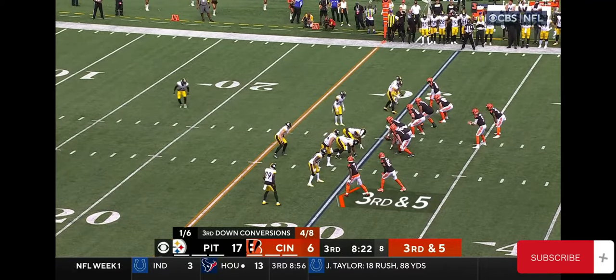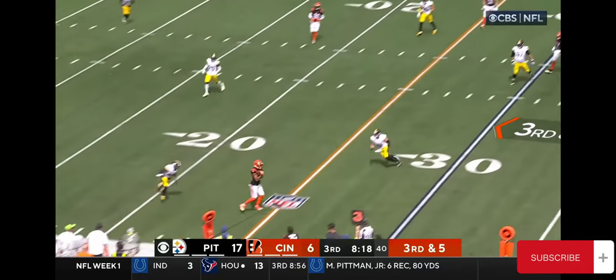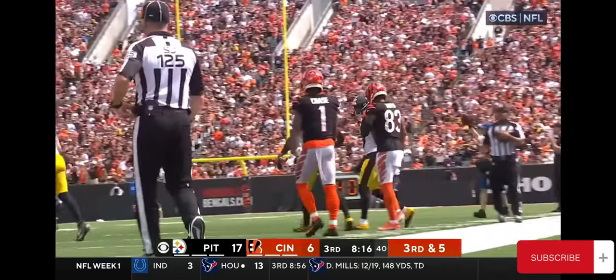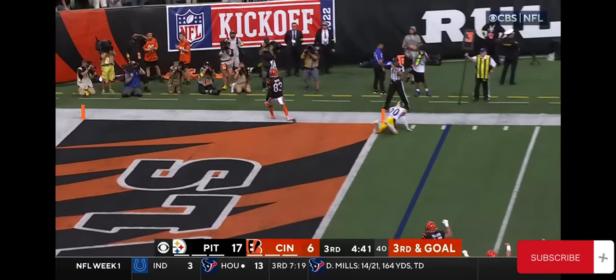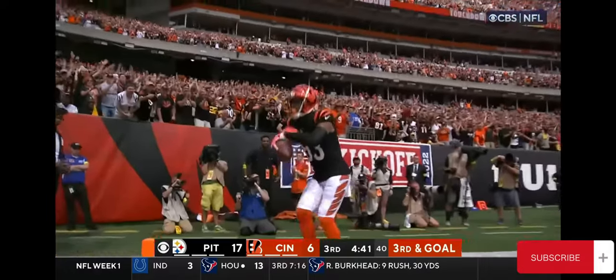Third down and five at the 30-yard line. They protect Burrow. Caught inside the 25 by the dependable Tyler Boyd. Third and goal. Burrow dials it up. Touchdown, Tyler Boyd! And the Bengals are back.